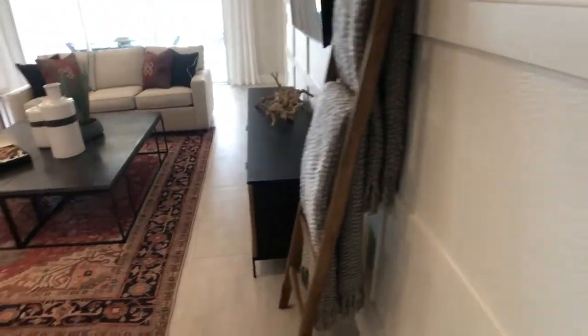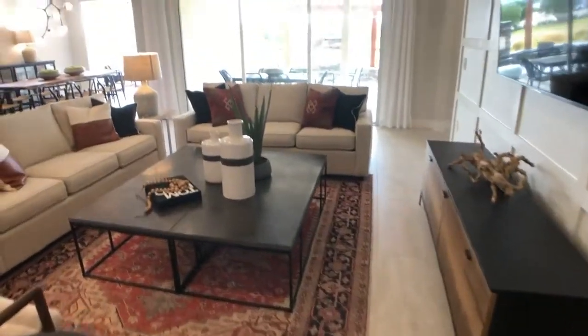More storage! Look at that storage. There is no need for a separate storage unit with this house. And this is under the stairs — all those big bulky items, luggage, everything in there.